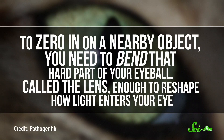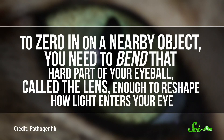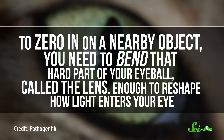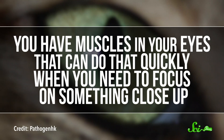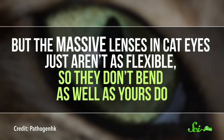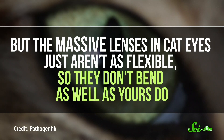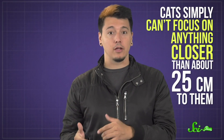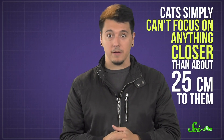And those huge eyes? They're really hard to focus. To zero in on a nearby object, you need to bend the lens of your eyeball enough to reshape how light enters your eye. You have muscles in your eyes that can do that quickly when you need to focus on something close up. But the massive lenses in cat eyes just aren't as flexible, so they don't bend as well as yours do. Ultimately, this means that cats simply can't focus on anything closer than about 25 centimeters to them.